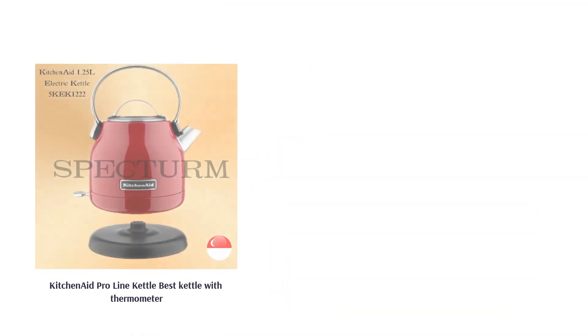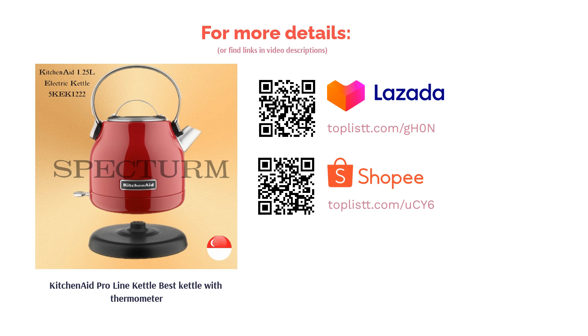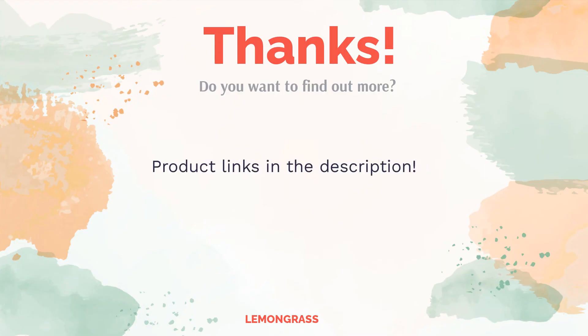There are also seven preset temperatures to choose from when boiling water, making it perfect for tea. Do you think this list makes sense? Leave a comment for us — you can find the product links in the video description.